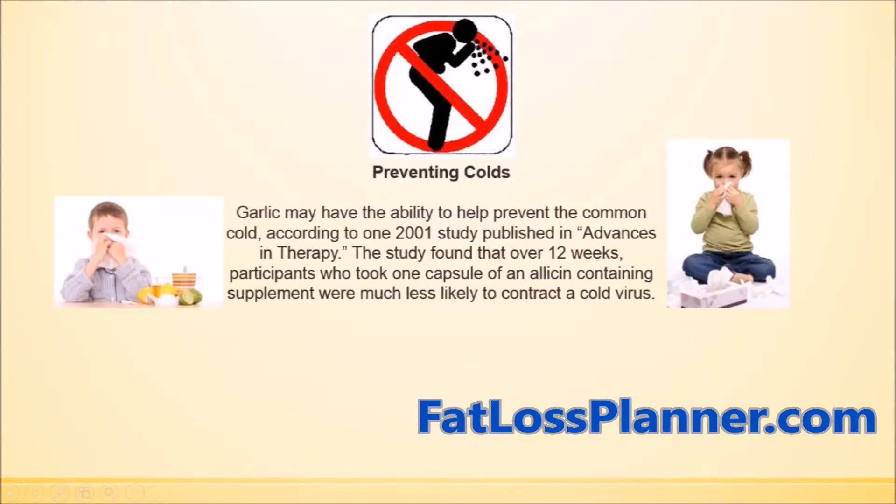Ginger and garlic may also have the ability to prevent the common cold and cough. There are various research studies that have already been conducted on this.